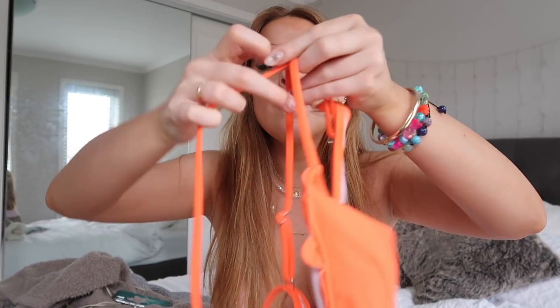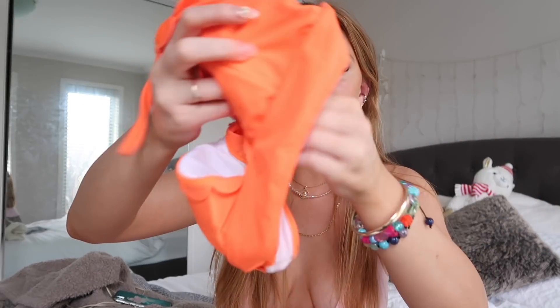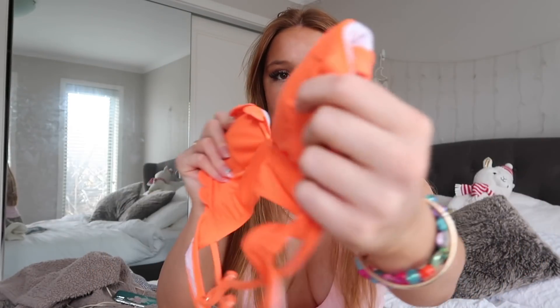The first bikini I got is this neon orange scalloped bikini. It's just a little triangle top in a beautiful, bright, vibrant orange color. It crosses in the back like that and just has a little clip to hook it up in the back. It has adjustable straps, some padding, and it's really stretchy and comfy.